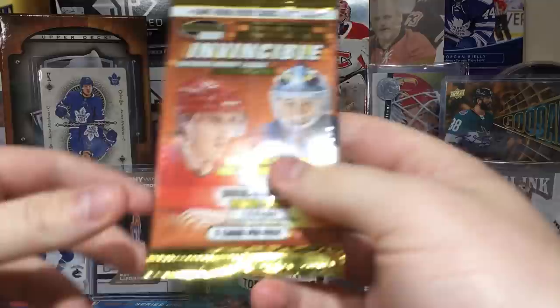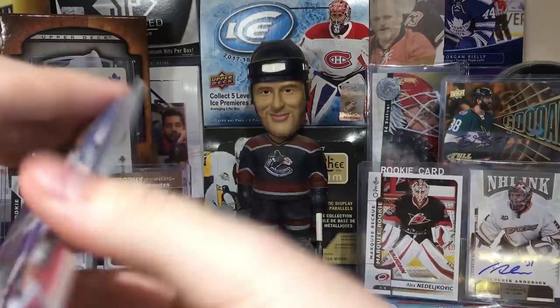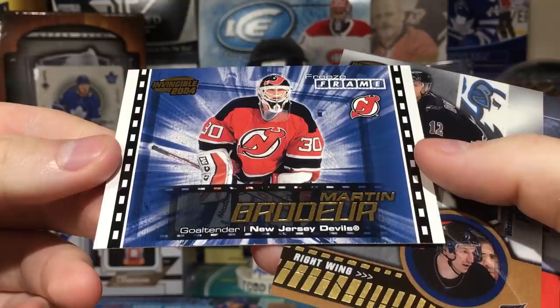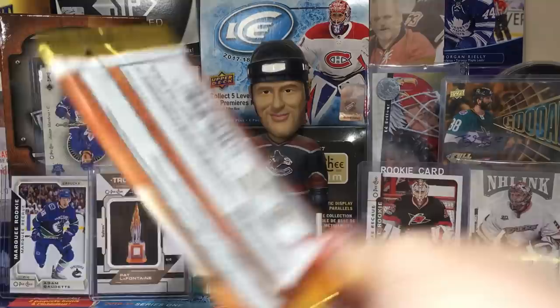Next pack — that's definitely Zetterberg, looking at it right there. It was a 2003 draft, one or two. Marcel Hossa. Another Freeze Frame insert. Marty Brodeur, Peter Bondra, Ron Francis.